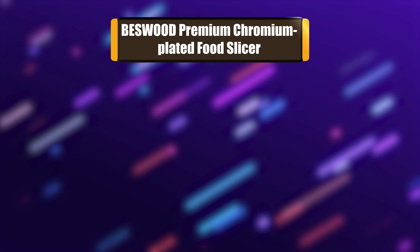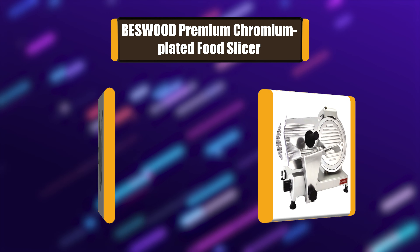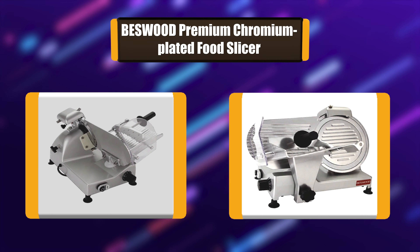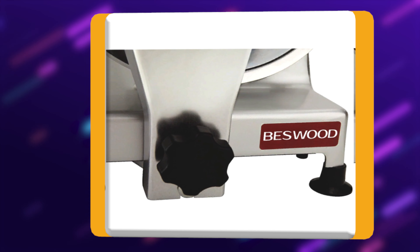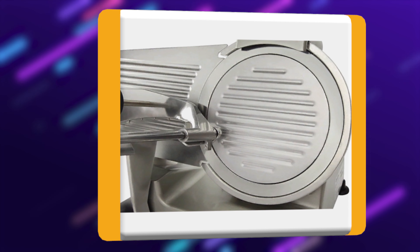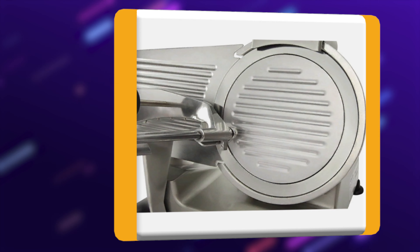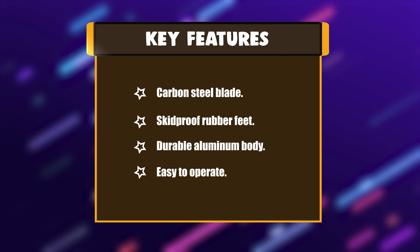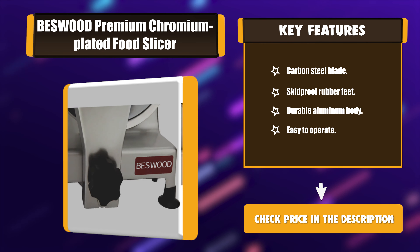Number 5: Best Wood Premium Chromium Plated Food Slicer. This slicer's blade stays sharp longer and is protected from corrosion, making it more durable with a guaranteed longer lifetime. It's perfect for commercial kitchens, cafes, and home use. It can slice boneless meat, cheese, bread, and veggies with high standard performance. Key features: carbon steel blade, skidproof rubber feet, durable aluminum body, easy to operate.